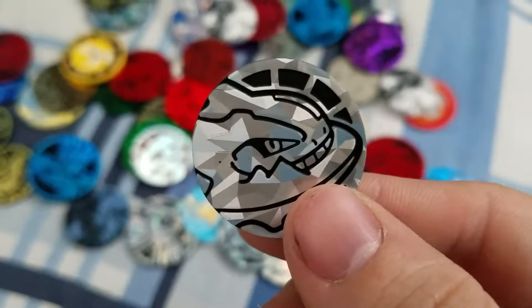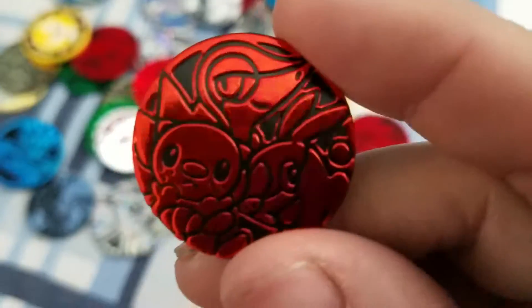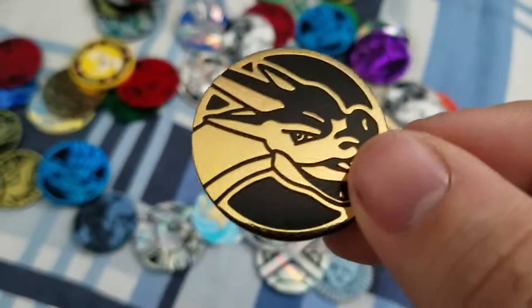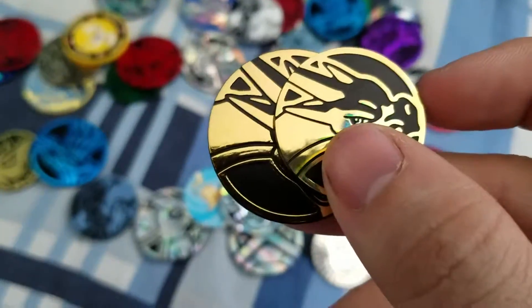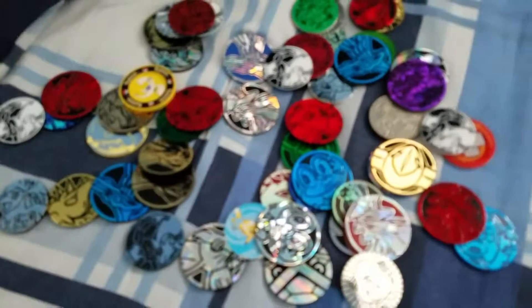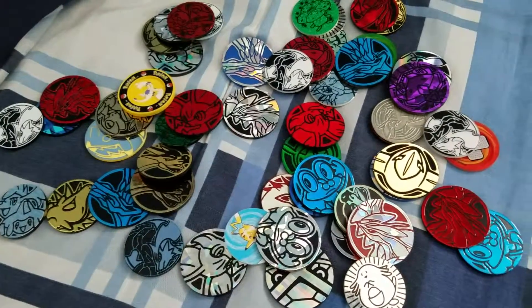Steelix — I think this came on a blister. This one also I got off a blister. And then here's the Americanized version of that particular coin — Mega Charizard — much bigger in comparison to its Japanese counterpart, which I think is really funny. It's like they're saying we have much bigger hands over here.